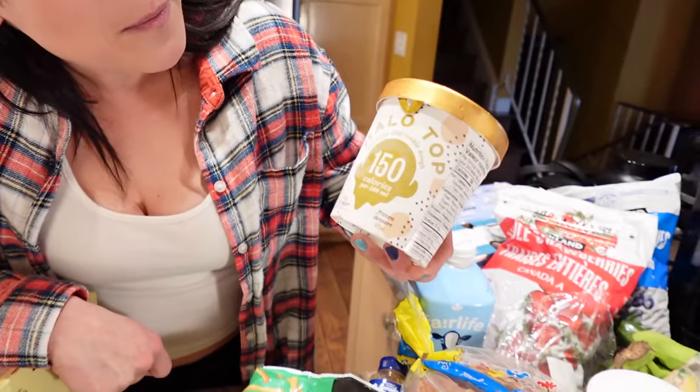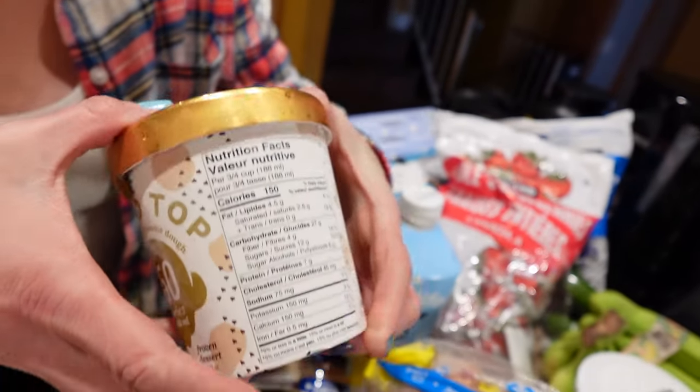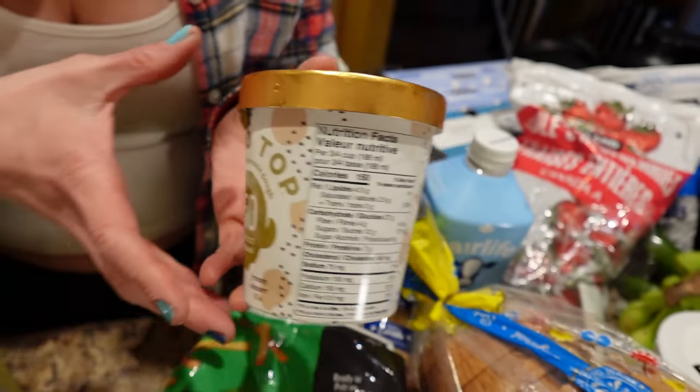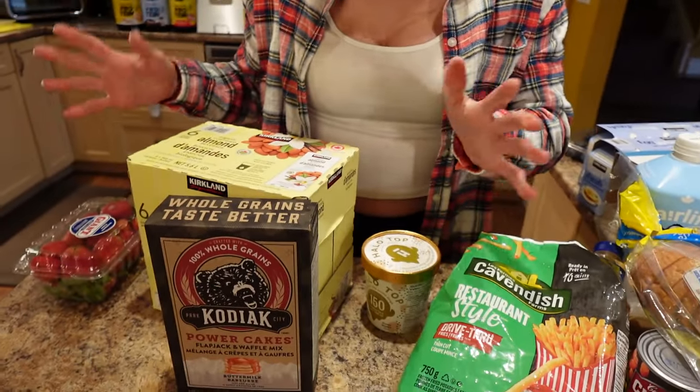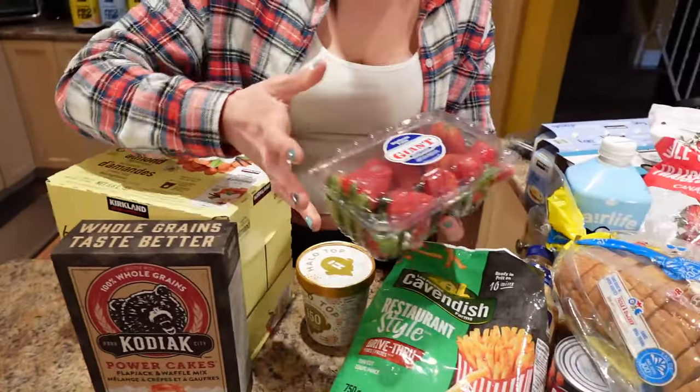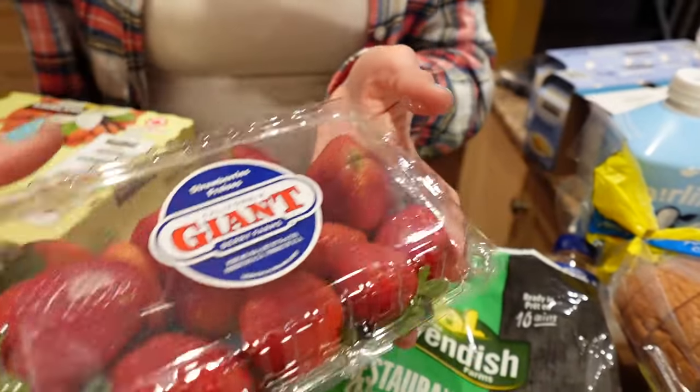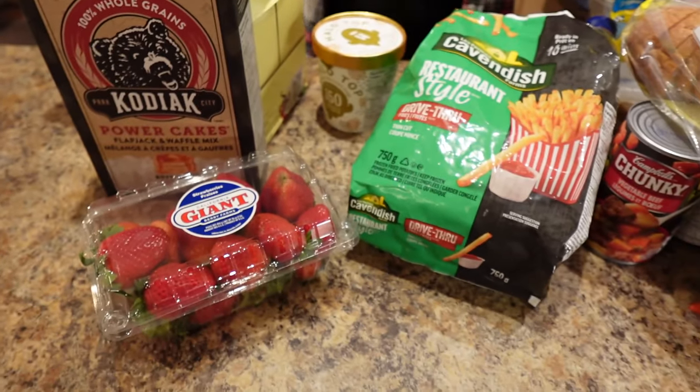The Halo Top is chocolate chip cookie dough — it's 150 calories for a serving of about three-quarters of a cup. And the last thing we got is a big container of strawberries from Walmart because I was craving fresh strawberries and blueberries.